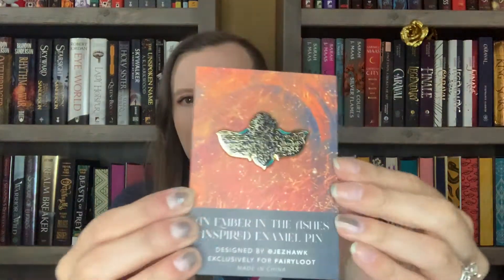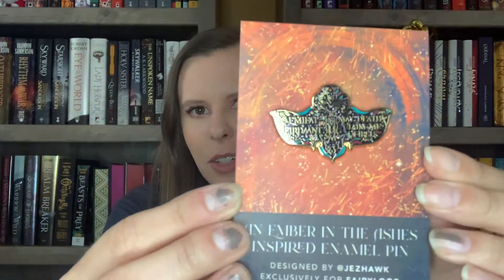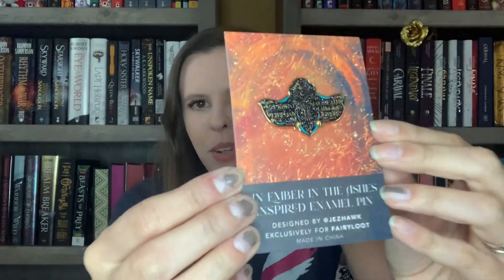The next thing I see is this other envelope that says An Ember in the Ashes, and it looks like an enamel pin. It has a quote from the book in a different language — 'Emethyl therodont' — meaning 'May death claim me first.' It's really pretty. I love it. I never thought I would be an enamel pin person until I started getting book boxes, and now I have a lot of them.